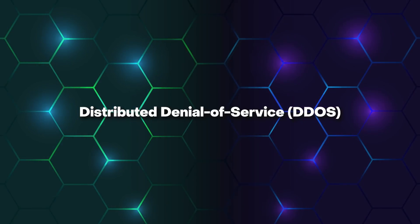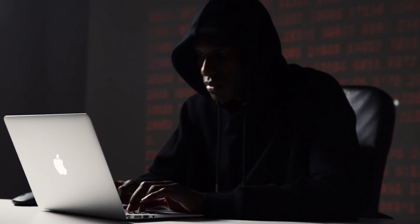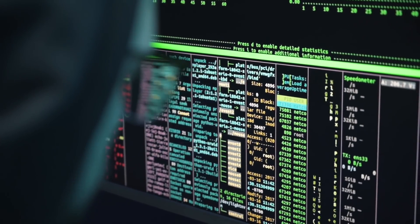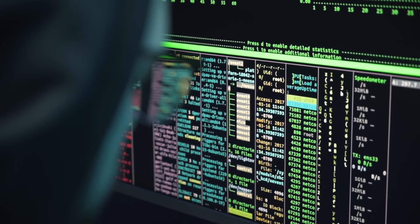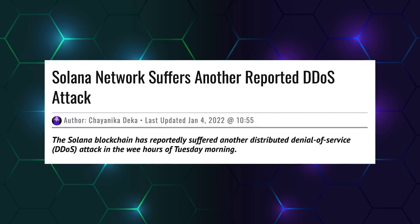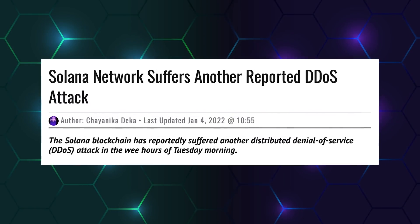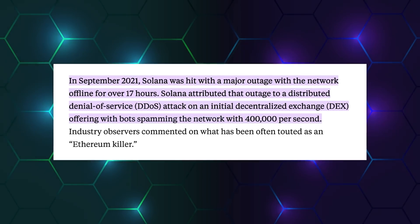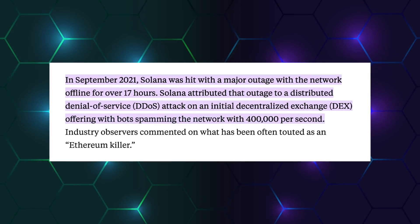A distributed denial-of-service (DDOS) attack appears to have caused all of the outages. When a malevolent actor accesses a network with the intent of overloading it, this is known as a DDOS attack. In two of the incidents, the attacker appeared to have targeted the network specifically. The end result? Solana was shut down for many hours, putting investors' trust in jeopardy.